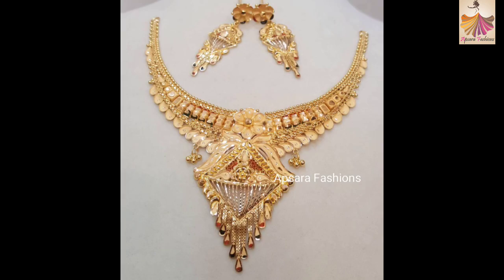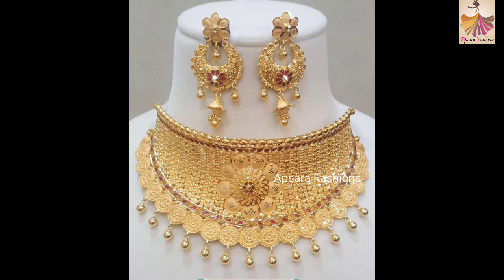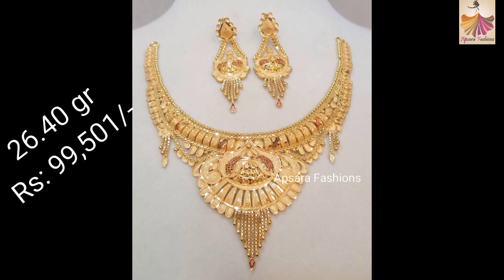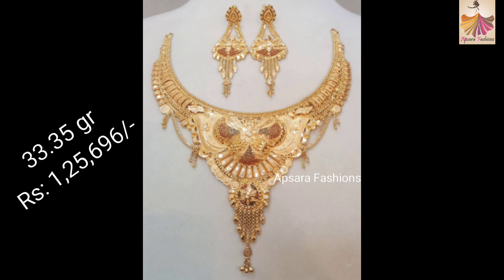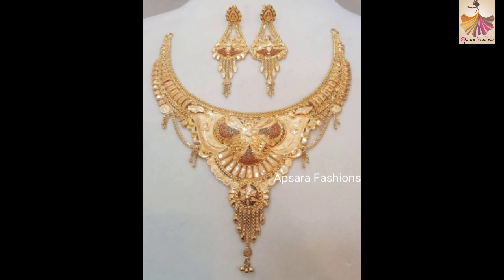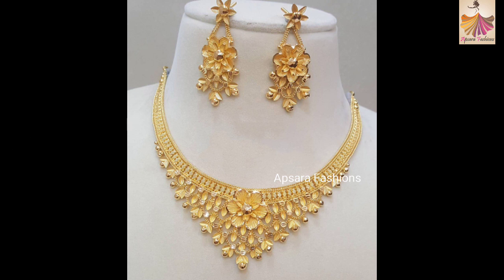If you like any design in this video, take a screenshot of that model and contact your favorite jeweler to order it. We have shared almost 20-30 designs in this video. Kindly watch the video till the very end for beautiful models ahead. Tell us which design you like the most in the comment section. Please like, share and subscribe to our channel. Your actions will encourage us to make more videos.